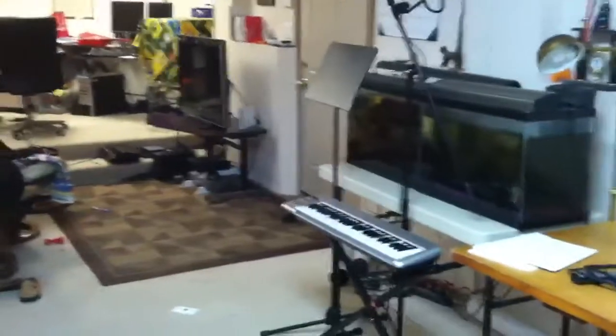This is where I do all my video editing, twittering, gaming. I have a little dungeon down here. It's pretty light proof. I don't see much sun down here, but that's the way I like it.